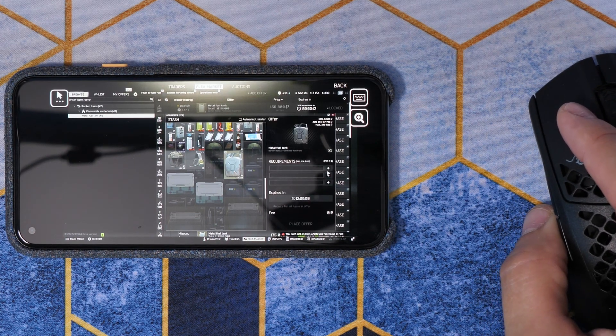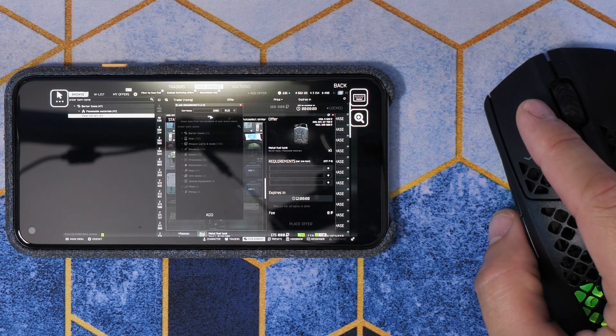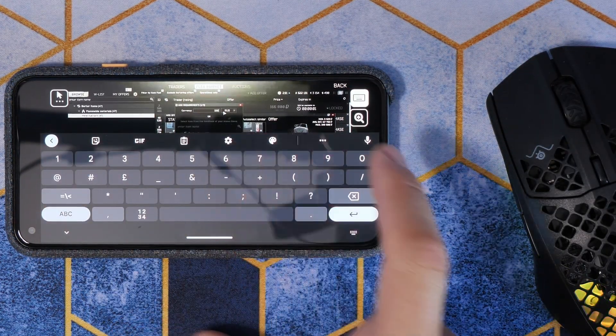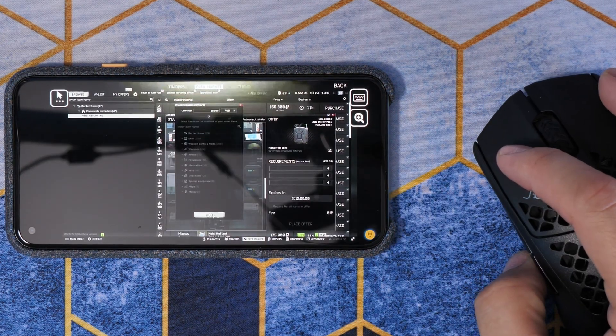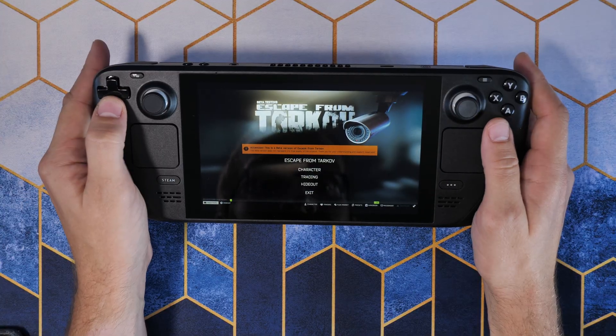If you have a bigger screen — let's say a tablet, for example — it'd probably be even easier, because you'll have more room to play around with it and it'll be easier to see what you're doing. Obviously when the text is a little bit smaller it's more difficult, and the virtual keyboard also fills the screen up quite a bit, which makes it even harder. However, it is possible to navigate around your inventory and change things up.